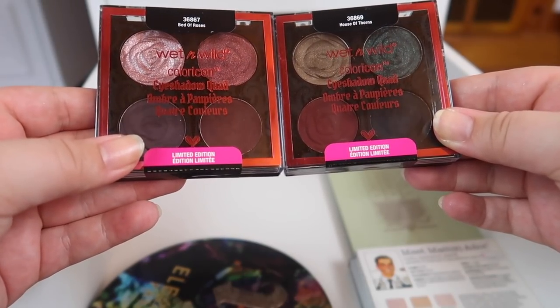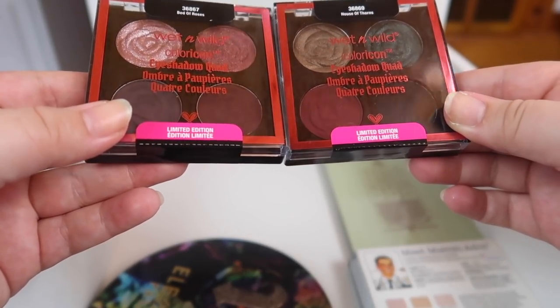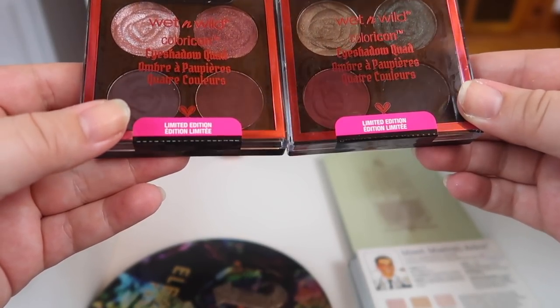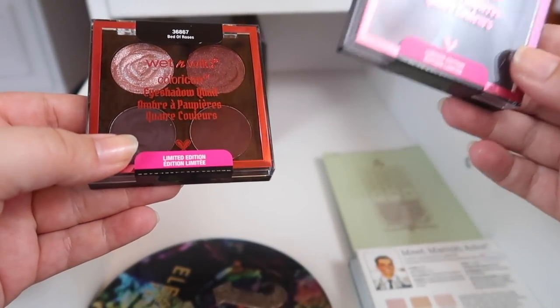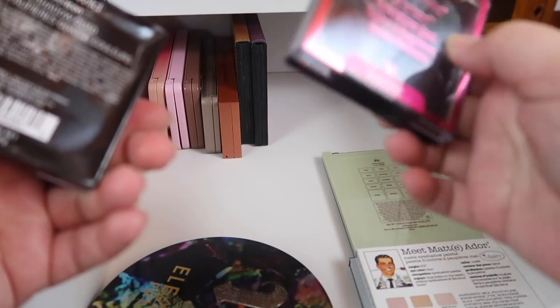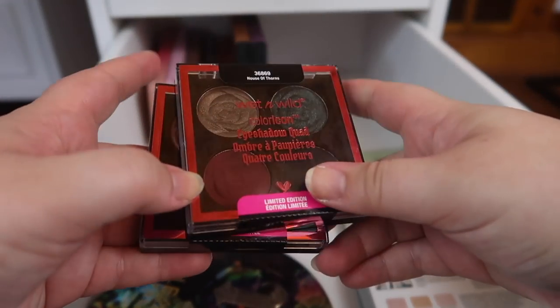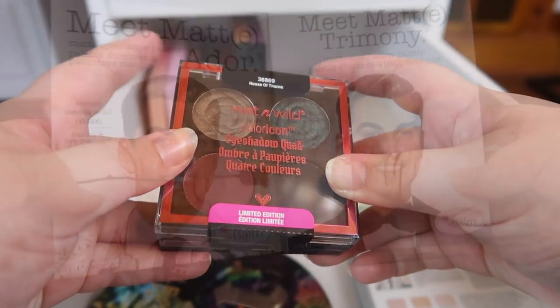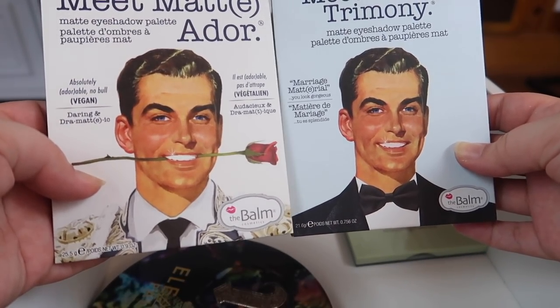These are another two palettes I still haven't opened — I'm saving them for a spotlight on petite palettes, which I haven't done in a long time. These are the Wet n Wild Color Icon quads from their limited edition Rebel Rose collection: House of Thorns and Bed of Roses. I'm going to hold on to them because they're brand new and I haven't even cracked open the seal yet, so I need to actually use them before I think about decluttering.